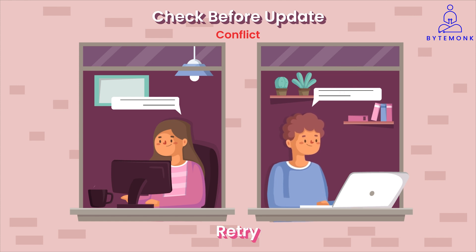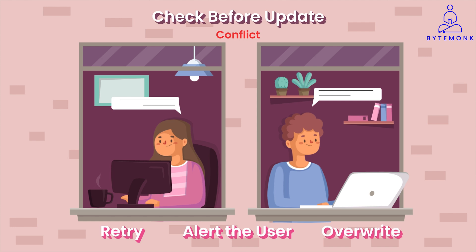You could refresh the updated record, merge your changes with the newer version, and try saving it again. Or you could inform the user that their changes are out of date and let them decide what to do. In some cases, you might decide to override the other changes, though this is usually not the best idea.